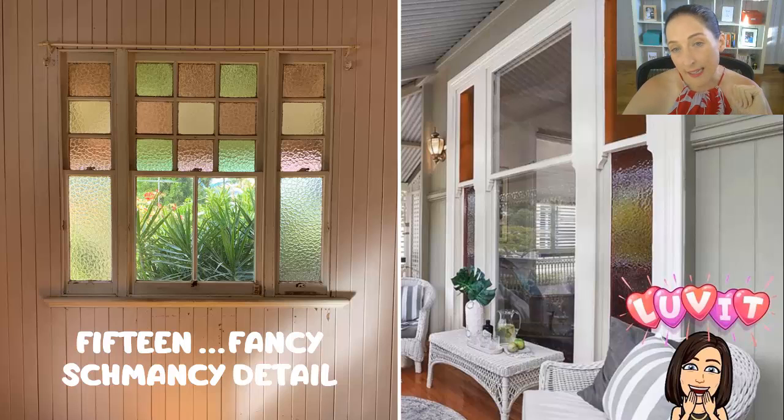Number 15, lucky last: if you turn up and see some really unique, fancy detailing — extra coloured lead light panels in the windows, fancy little architraves, or things like that — that should be an alarm bell. Could this be pre-1911? Because back then they had time to spend on that fancy stuff. These days we're all about efficiency and we don't do that level of detail.